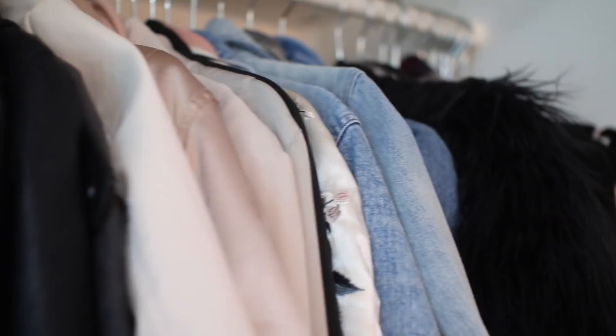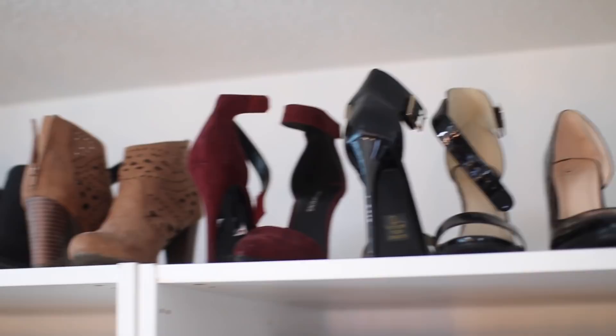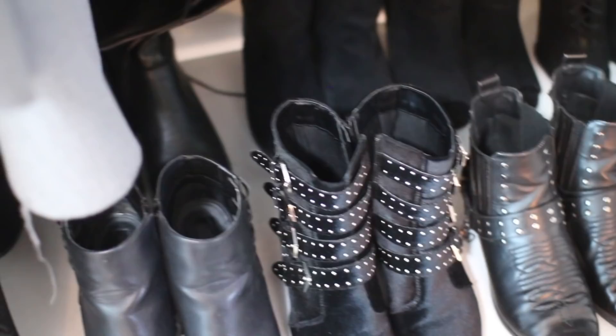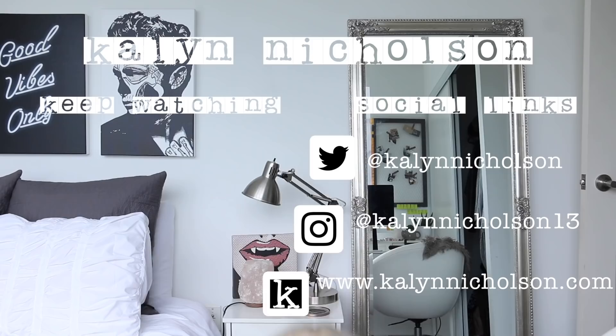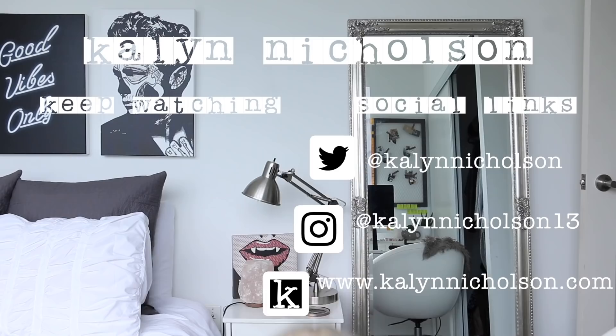So I'm going to leave a checklist for fall closet staples down below in the description box. And aside from that, I hope you guys enjoyed my fall closet tour. I love you guys — I'm coming back and I'll see you guys all in my next video. Bye guys!